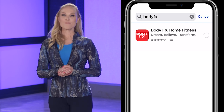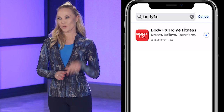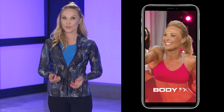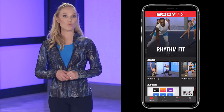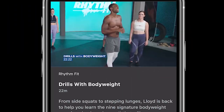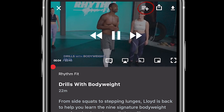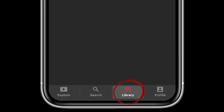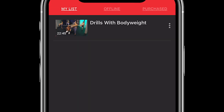Moving on to your phone — the BodyFX app can be downloaded from the app store and has a few extra features. Number one, you can save workouts to your library. Just open the workout you want, click the plus arrow at the top right corner, and it will be added to your library. You can access all your saved workouts by going to your library on any device.